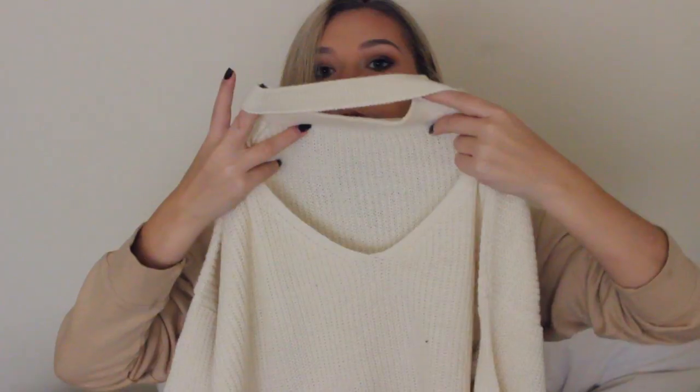The next place I have to talk about is Romwe. I first got this cream sweater that is just kind of boxy, and it has like a little cutout. I would probably compare it to like H&M or Forever 21, but it's probably a lot cheaper than what you would get it from there.